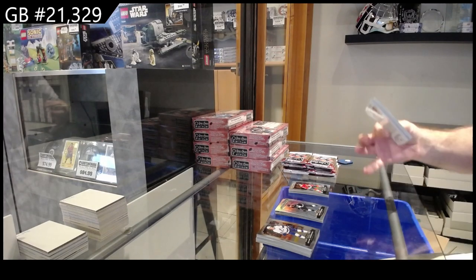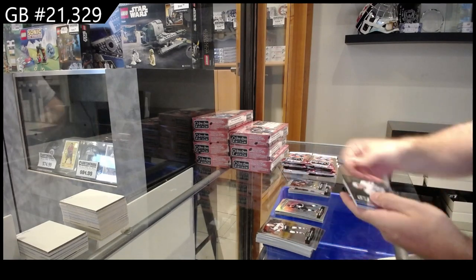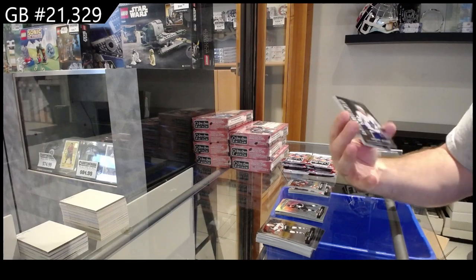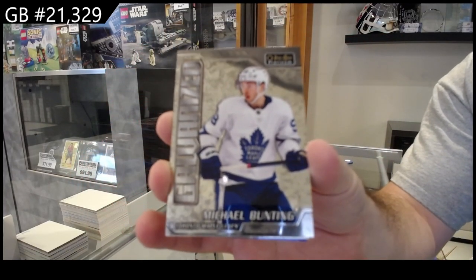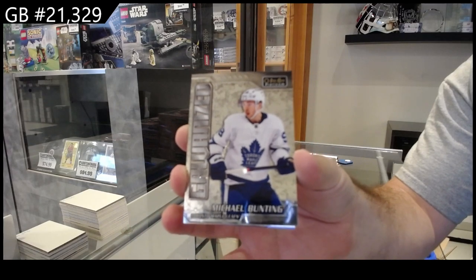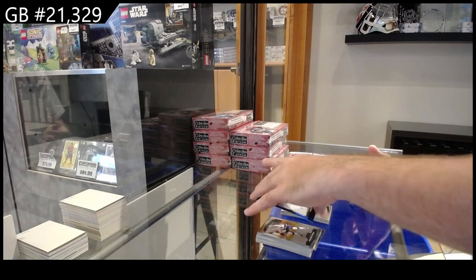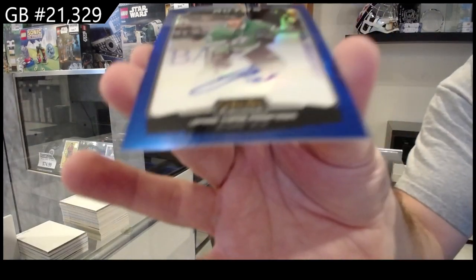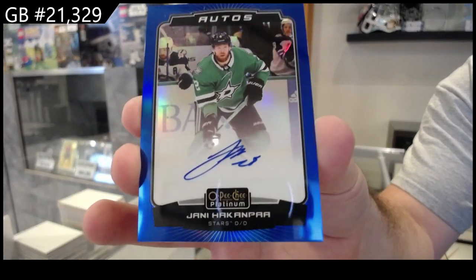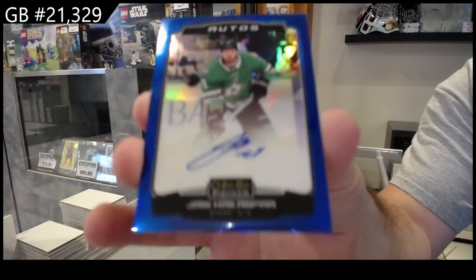We've got a Galvanized of Michael Bunting for the Maple Leafs — those are kind of cool. Rainbow of Fairby for Philly and we've got our rookie auto of Hawkenpah for the Dallas Stars — that one's a sticker. Interesting, Hawkenpah for Dallas.